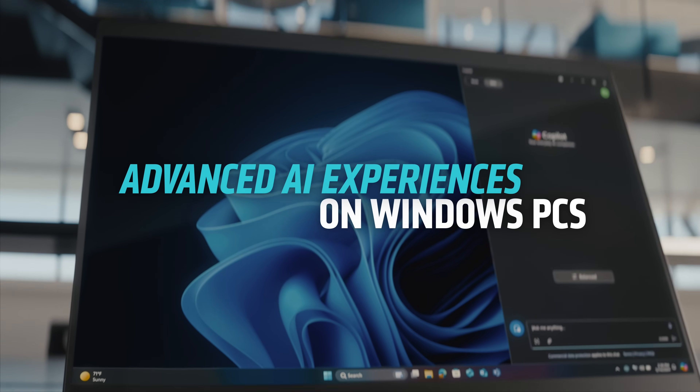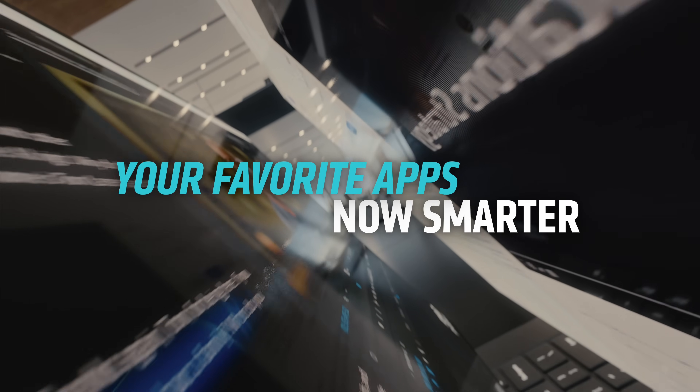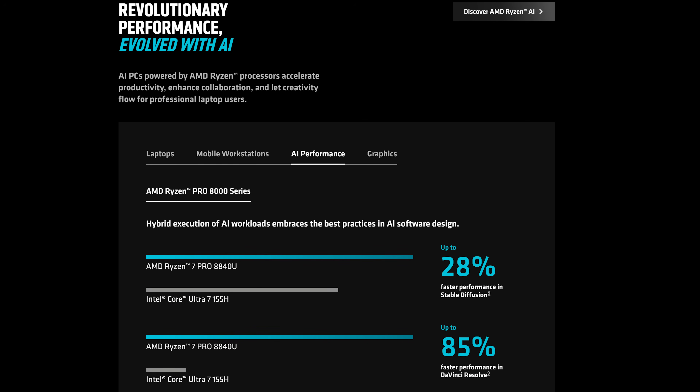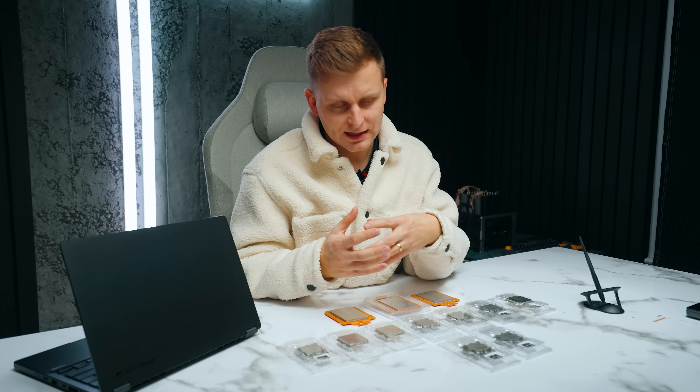AMD is boasting 28 to 85 percent higher AI performance than equivalent Intel processors, which is pretty insane. Right now there are over 150 AI software experiences available, and you might not even know your current workflow can utilize AI. As a creator, I found that Premiere Pro utilizes AI in clever ways — my three favorites are scene detection, text-based editing, and auto reframe. If these are part of your workflow, having a processor that handles AI will make things much faster.